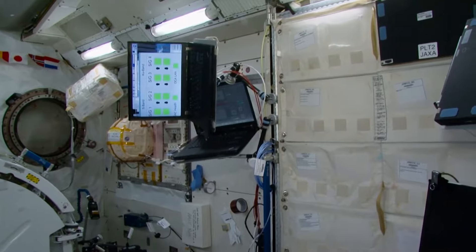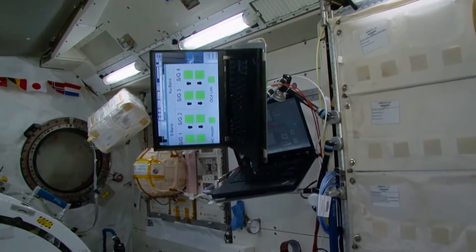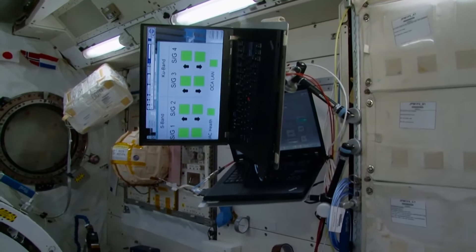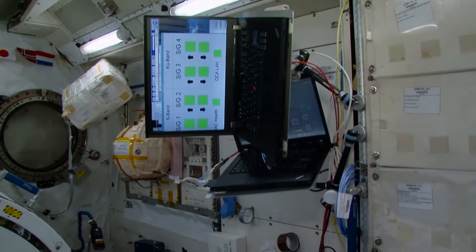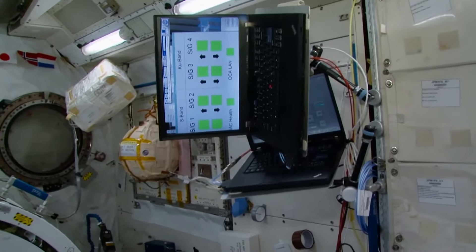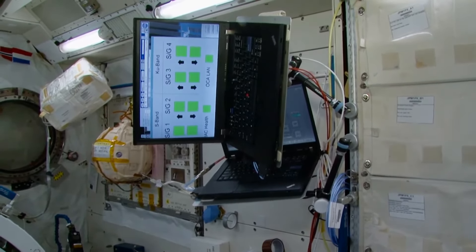The entire control of the station is performed via laptops. Here you can see a work laptop with the connection zones marked on it — the green squares mean full connectivity. Sadly, we are not in that zone all the time, but most of the time, about 70% of the 90-minute revolution around the Earth, we do have connectivity.